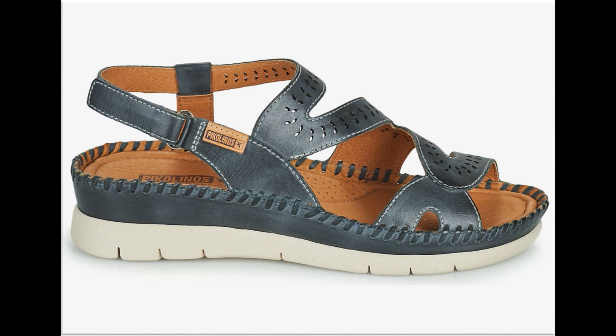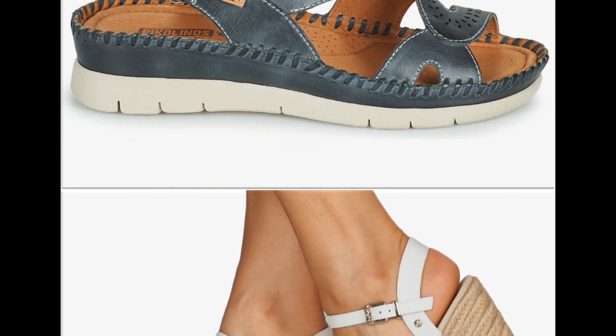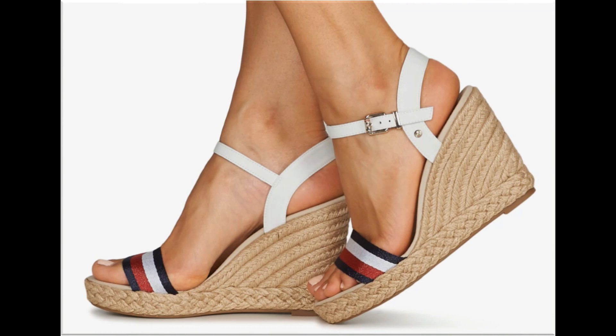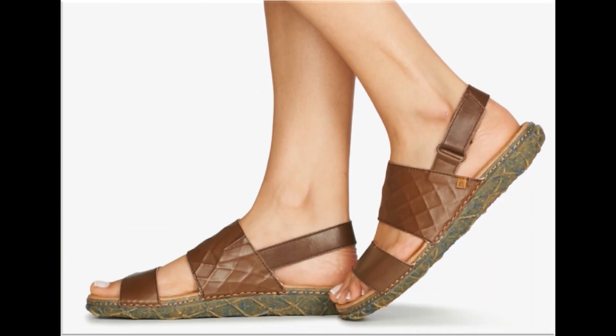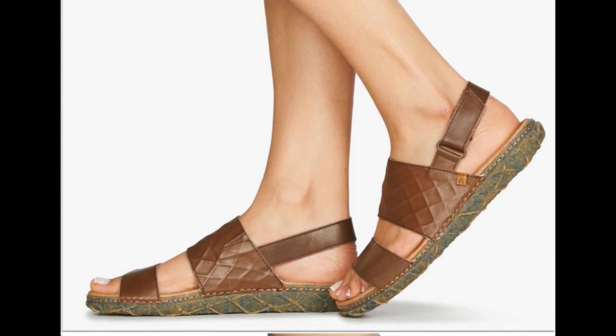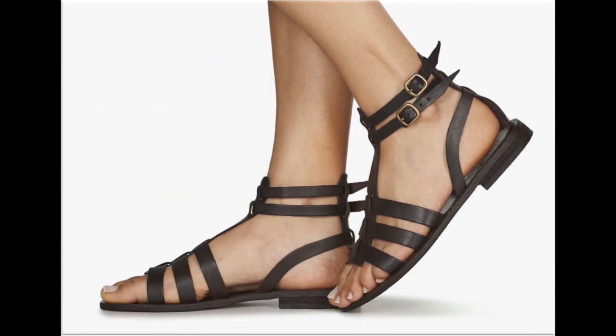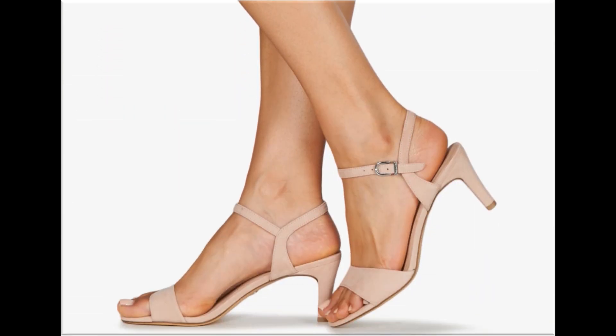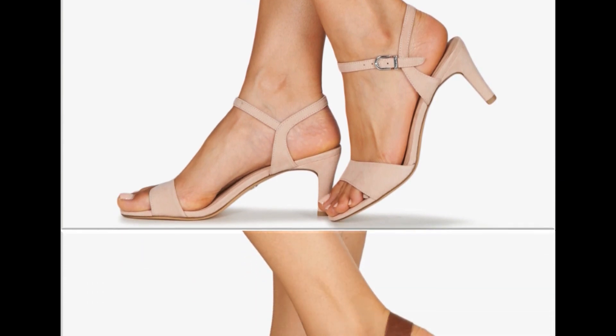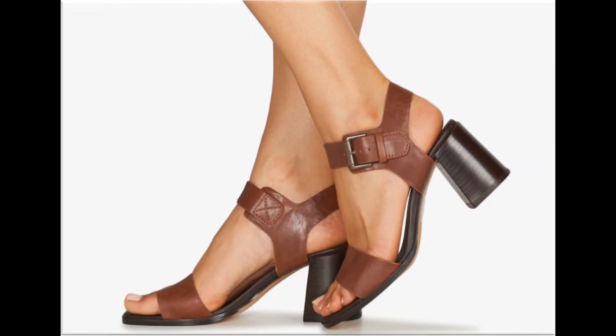Zipper bag sandals bhi is collection mein hai. Adjustable strap aur sling bag footwears bhi hai. Double sole ke saath wedge style heels ko jude work karke design kiya gaya hai with platform soles. Iske ilawa bahut hi khubsoorat colors bhi hai jo ki aap apne outfits ke saath aur handbags ke saath match karein toh bahut hi zara khubsoorat aur beautiful lagegi.